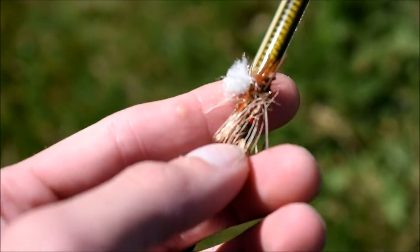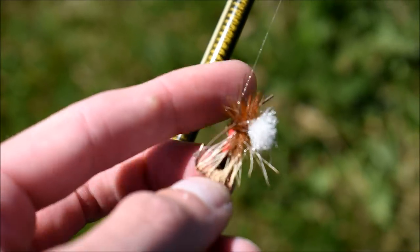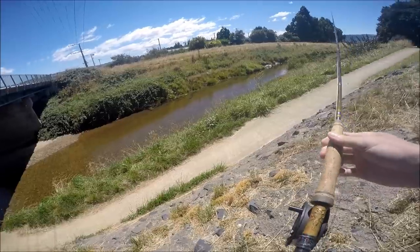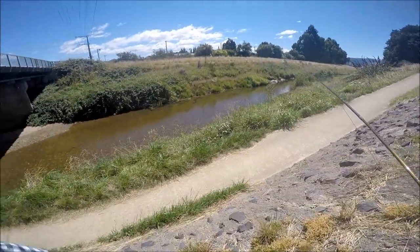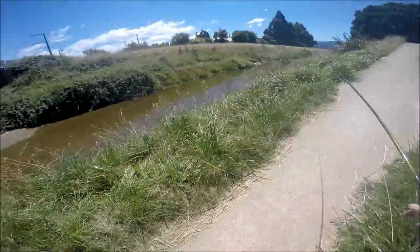I've got a royal wolf hopper on — it's like a Mexican royal wolf and hopper — and I've got a copper john on, a little one-weighted copper john. Just tied up, and I've already found a fish.